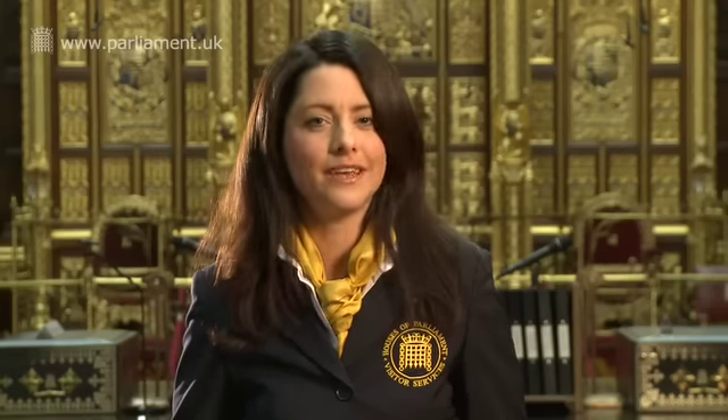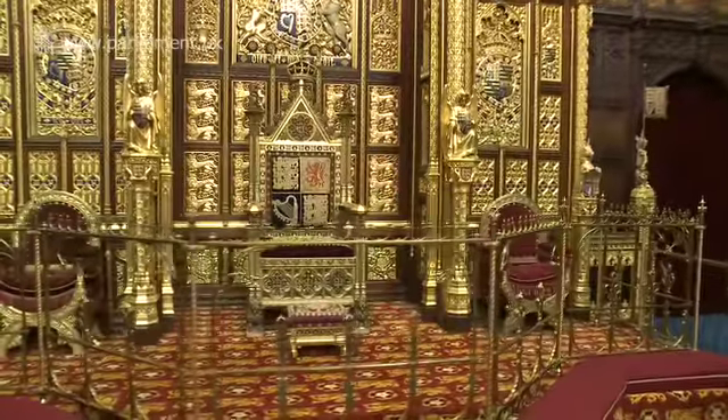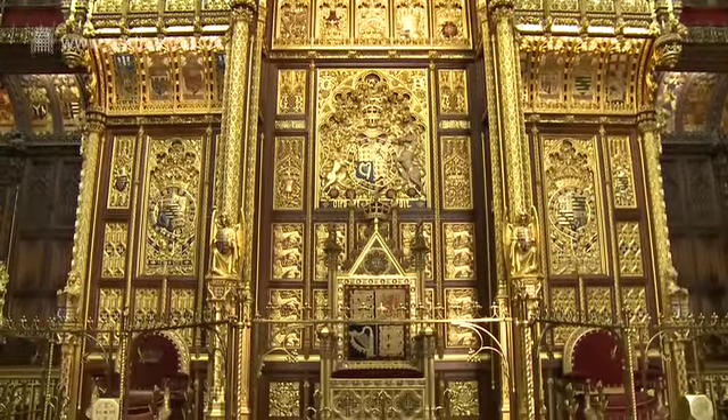There's also a bench for the 26 most senior bishops and archbishops of the Church of England. Their bench is distinctive because it's the only one with armrests. At the beginning of each Parliamentary session, the Queen attends the State Opening of Parliament, where from this throne she reads a speech prepared by the Government, which outlines their plans for the forthcoming Parliamentary year. State Opening usually takes place once a year and is not a usual sitting for the House of Lords.